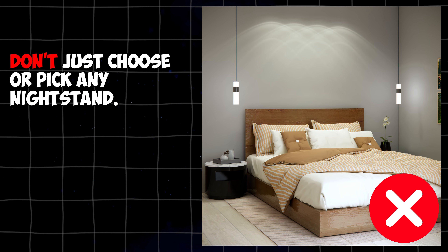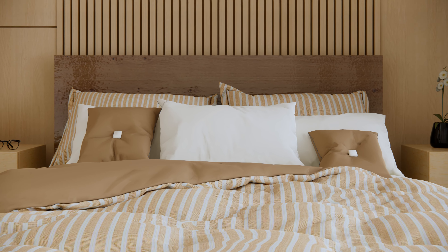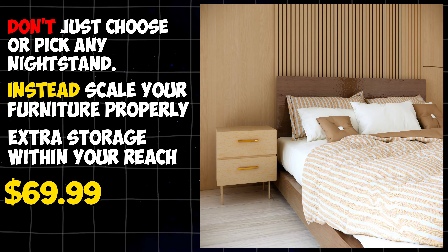Don't just choose or pick any nightstand. Instead, scale your furniture properly and go for one that has drawers in it so you can have extra storage within your reach. Remember, it's important for every piece to be functional but also aesthetically pleasing to you. This nightstand is worth $69.99.